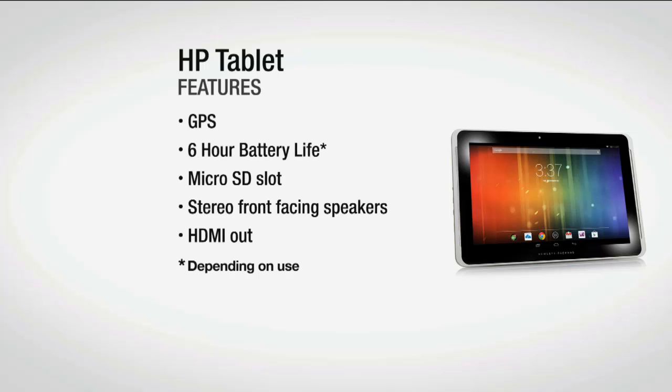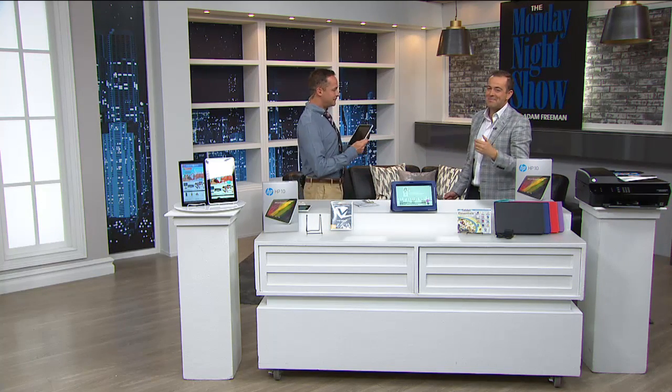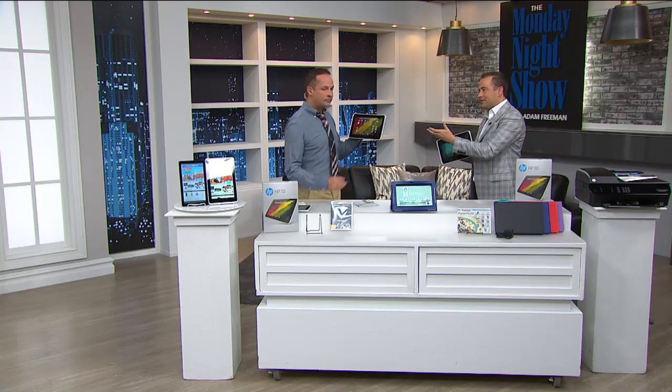There's a 5 megapixel camera in there. GPS, 6-hour battery life, micro SD card slots, stereo front-facing speakers, and HDMI out — each of those really nice features. Aaron, I'm gonna give you an extension of 30 seconds. Can you do the voice demonstration? With this, you don't even need to type if you're composing an email — this has Google.